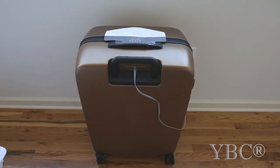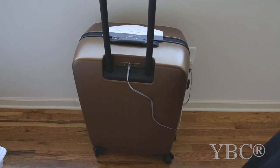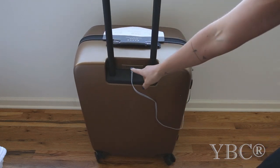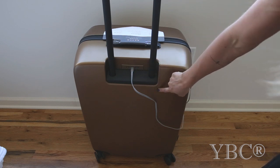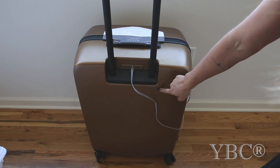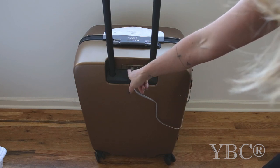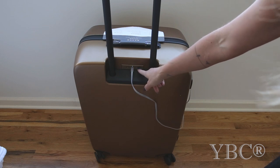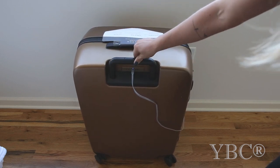First up in this month's episode of Favorite Things, I want to share this luggage I got from Raiden. What I like about it is that in the back there's this charging station — right now I'm charging the battery that's inside the luggage. And then once that's all charged, when I'm at the airport, I can plug in using these USB ports here and charge my phone or whatever I need to charge.